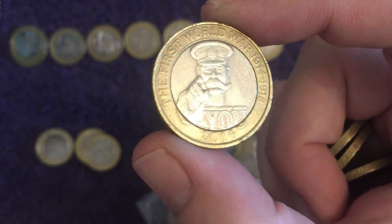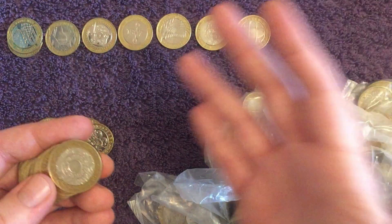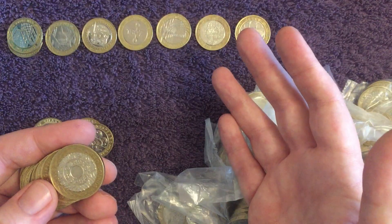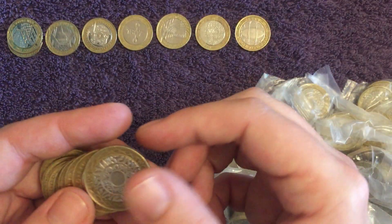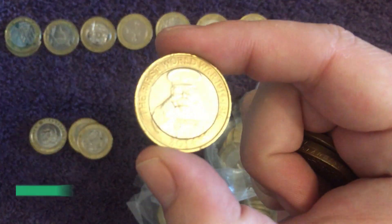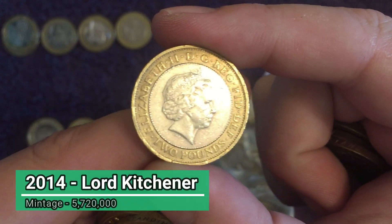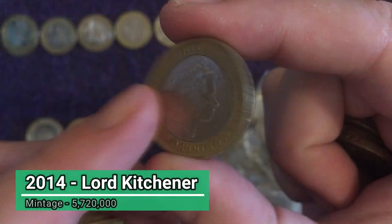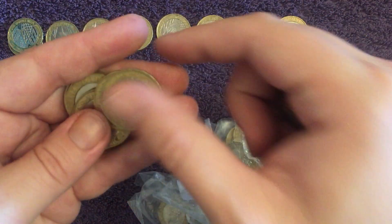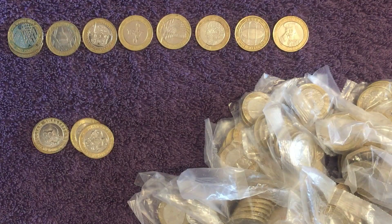We're back — apologies. Schoolboy error: completely forgot to delete old footage off the memory card, so started recording, got a couple of minutes in and it crashed. But that's fixed and we're back to this bag. Lord Kitchener, the 2014 — again, always got to check for that mule coin, make sure it's got 'two pounds' on the obverse. Here's a common find. Let's keep going.